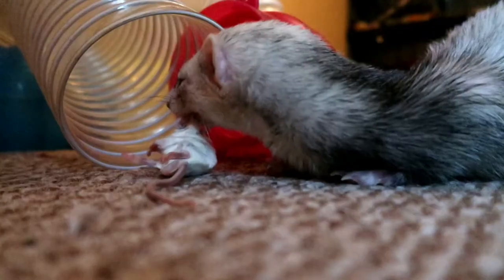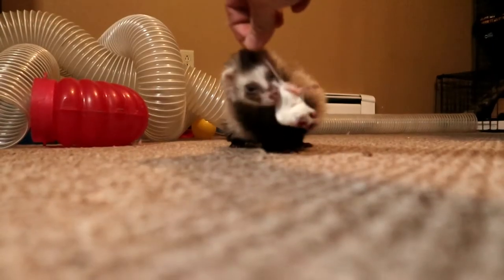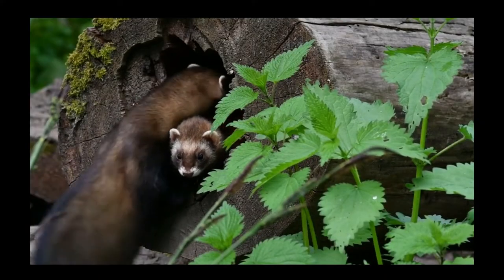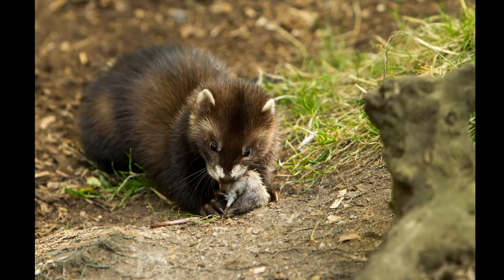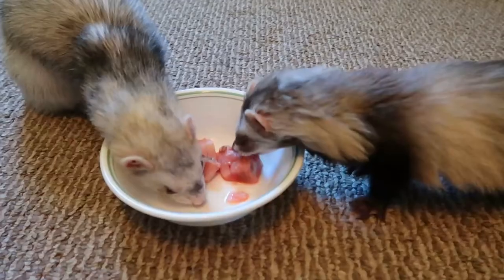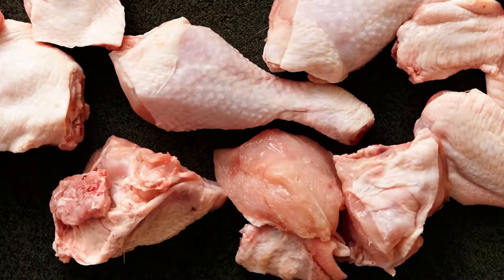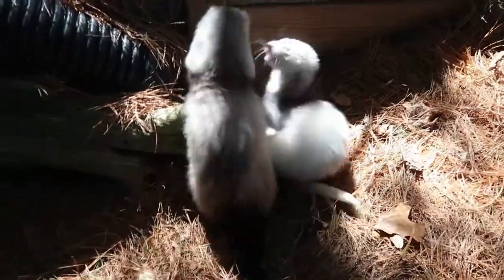Because ferrets are obligate carnivores and require nutrients found in animal flesh, it only seems appropriate to implement a raw diet, as this is naturally what they would eat in the wild. Their closest wild relatives, the polecat, share the same dietary needs. Their natural diet would consist of animals such as mice and other rodents, rabbit, birds, amphibians, and other small mammals. But there are other healthy raw options you can include, such as beef, chicken, duck, turkey, lamb, fish, egg yolk, and many more.